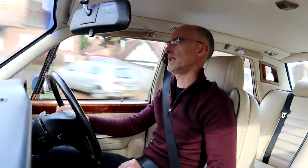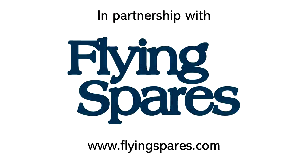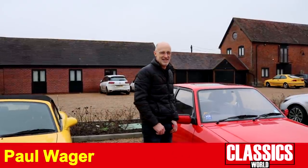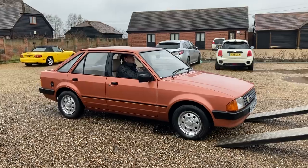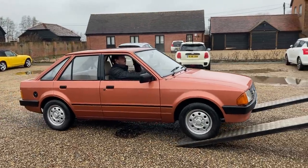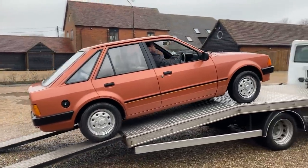Oh, I think we've got a problem. Oh shit. So Paul, what have we done? Well, we've spent about two hours on a very cold February morning getting a Mark III Escort started, just so that we could drive it onto a recovery truck and take it away to its new owner. We've done a little part exchange, haven't we?